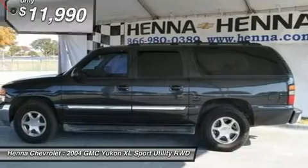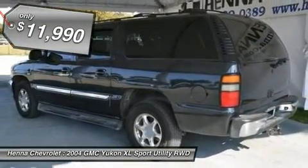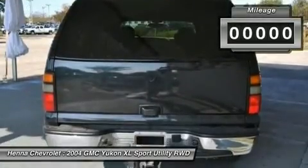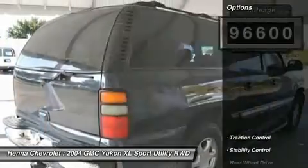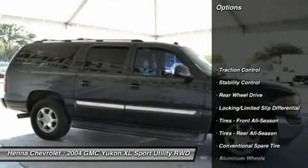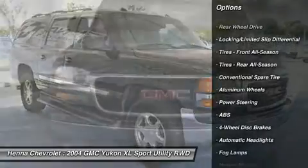J.D. Power and Associates gave the 2004 Yukon XL 4 out of 5 Power Circles for Overall Initial Quality Mechanical. You never know when life is going to throw you a curve, but the anti-lock braking system will always be there to help stop trouble right in its tracks.